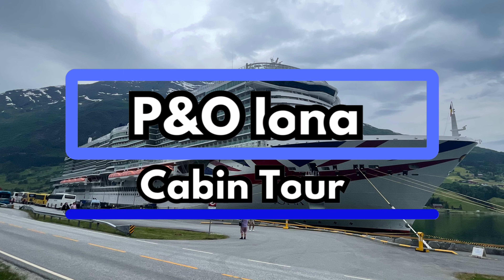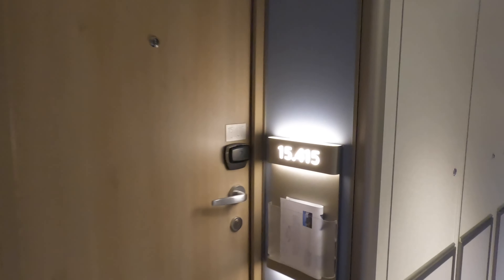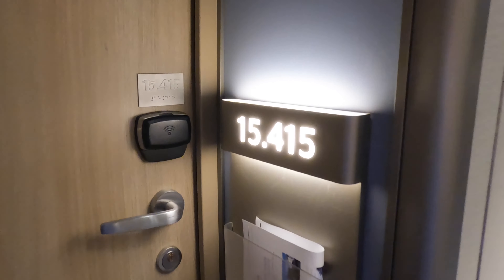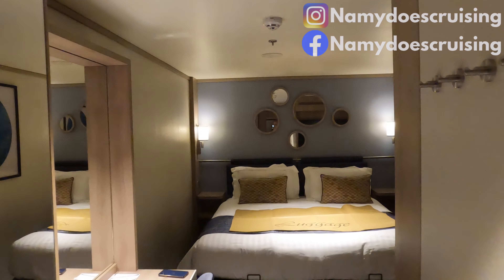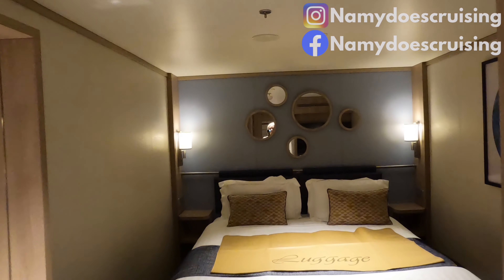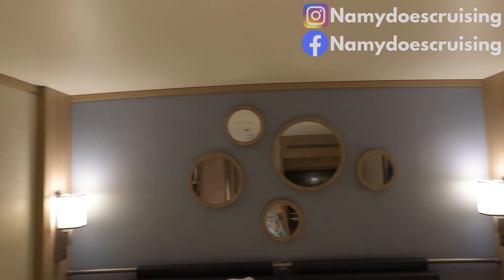Welcome aboard P&O Iona. Come and take a look at our standard inside cabin — Cabin 15415. Our cabin was directly beneath the sky dome. Make sure you stay till the end to find out if we experienced any noise disturbances.